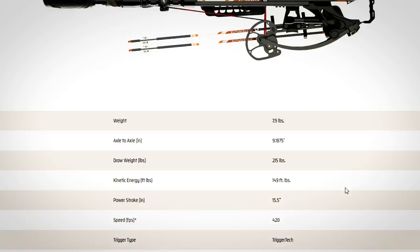Draw weight: 215 pounds. How do they get 420 feet per second out of a 215-pound draw weight? That is the mechanical advantage. It's basic science — using science to your advantage. The recurve crossbows have their place; they're fantastic and have suited me well. But the recurve technology doesn't have that mechanical advantage.